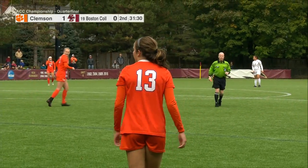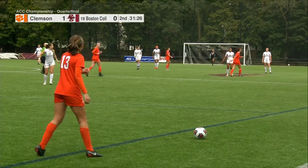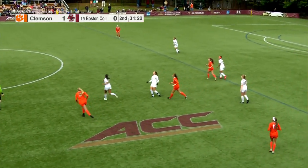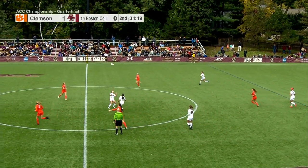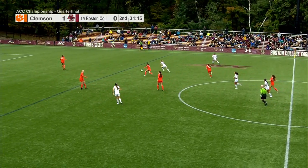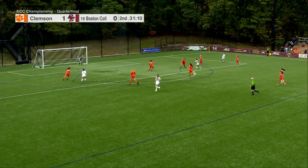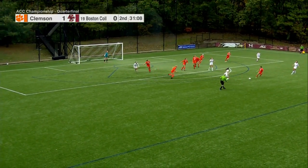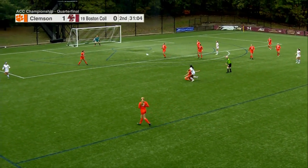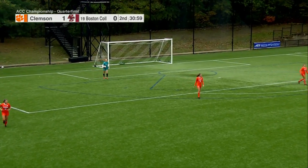Starting to see some frustration here with BC — they're fouling more and think the fouls are unfair. As a player, it is so important that you keep your composure because this is a win-or-go-home game. You must keep your head on straight, walk away, not argue with the referee. When I was playing, as soon as I'd see a player argue with the ref, I knew I had them beat. Here comes Vaughn — good play defensively. That was Staub again coming back to help. Jillian Jennings tries one from pretty far out and McEver is there for the task.